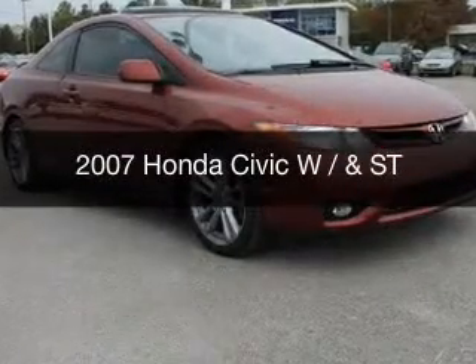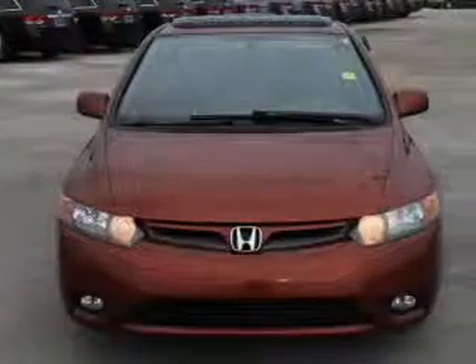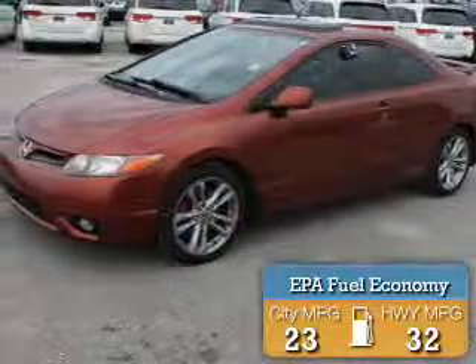This is a used 2007 Honda Civic. It's powered by front-wheel drive, a 2-liter, 4-cylinder engine, and a 6-speed manual transmission. Great fuel efficiency saves you money by requiring fewer trips to the gas station.